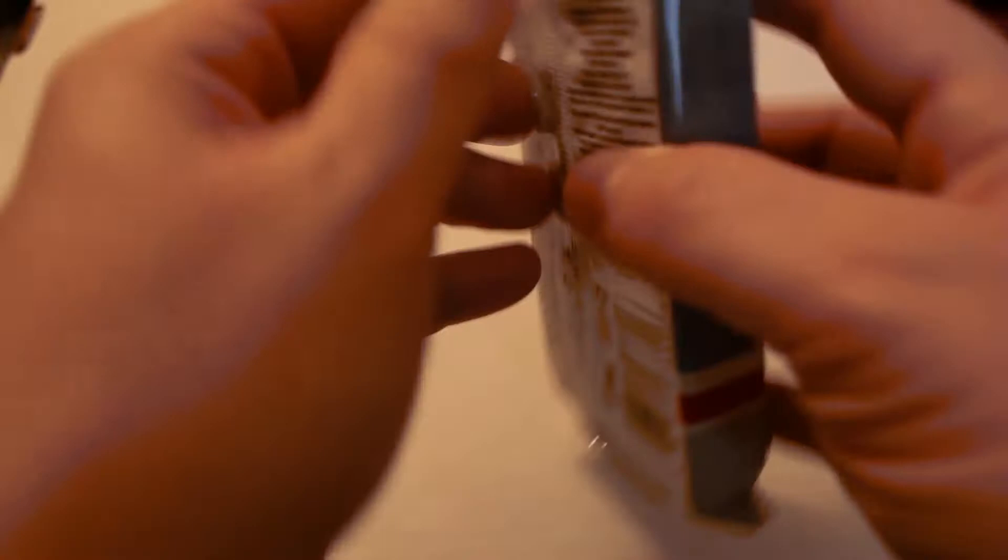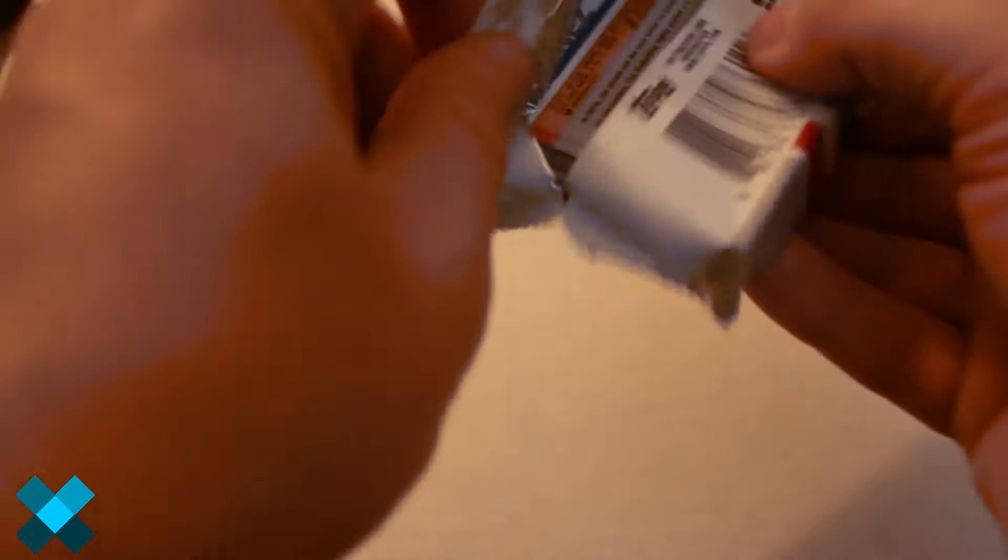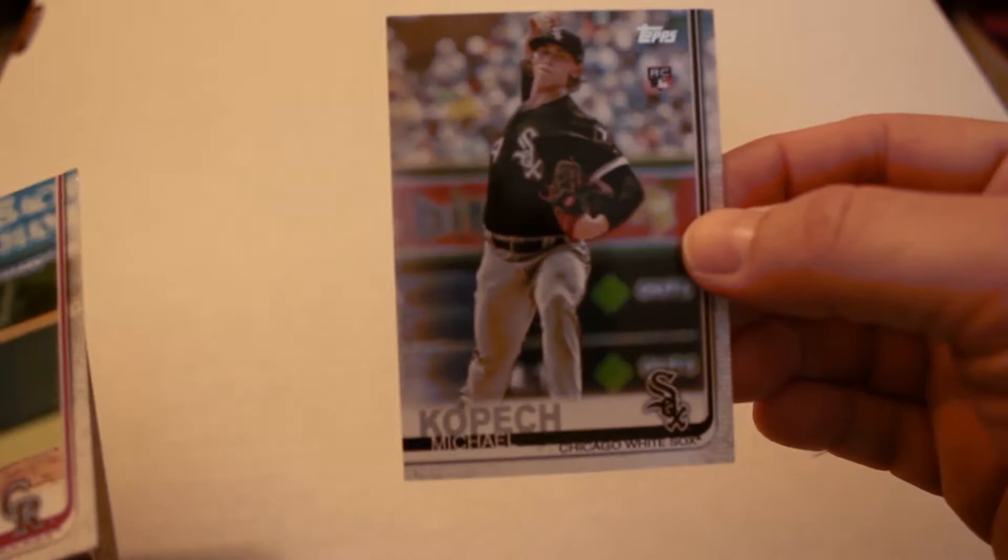This is Box 3, Pack 1 from our jumbo box case. Let's dive right in and see what the packs bring: Luke Weaver, Jeff McNeil rookie card, Chance Adams rookie card, Ramon Laureano, Michael Kopech, Chad Bettis, Pedro Strop, and Rafael Devers.